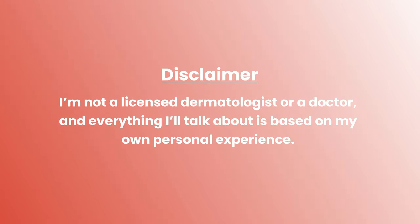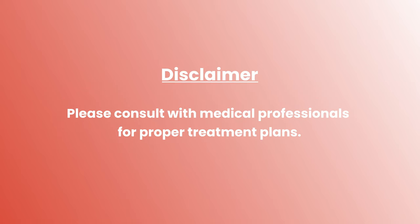I'm not a licensed dermatologist or a doctor, and everything I'll talk about is based on my own personal experience, so please consult with medical professionals for proper treatment plans.